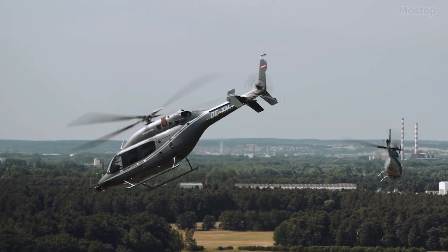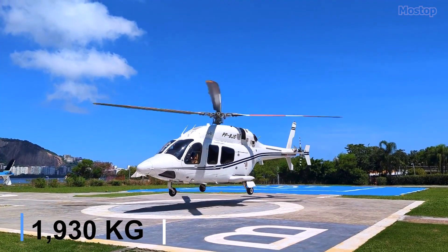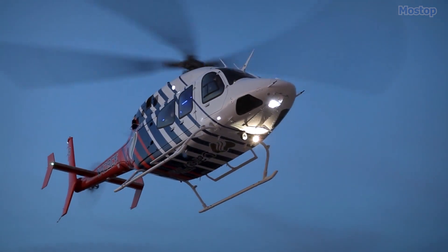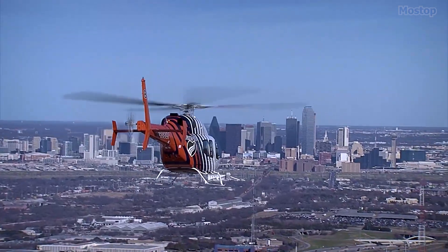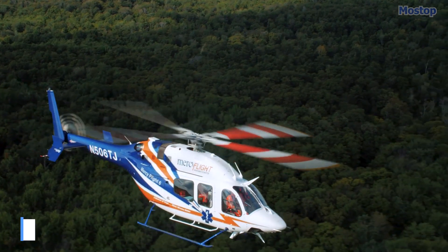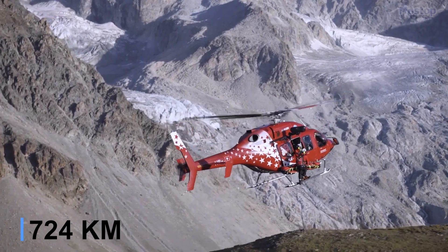The Bell 429 measures 42 feet in length, weighs 1.9 tons, and can carry a load of 1.2 tons. It is powered by two PW 207D1 engines with a total of 1,280 horsepower, allowing it to reach a maximum speed of 180 miles per hour and a maximum range of 450 miles.